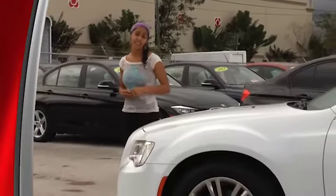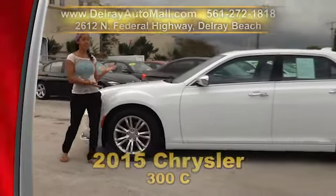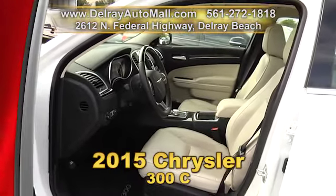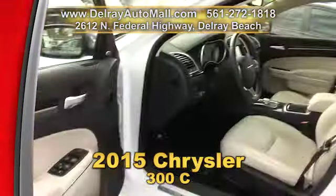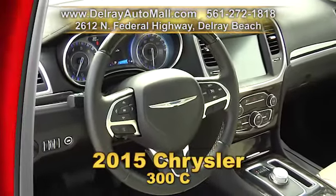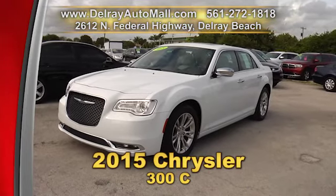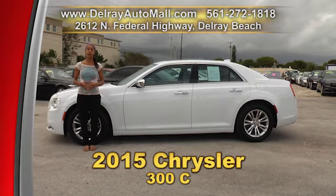It's a full-size sedan with a gorgeous and spacious interior. I know you're gonna love this 2015 Chrysler 300C. It has a keyless go system, it's well-equipped with the navigation system, a power sunroof, power seats, windows and door locks, full leather interior with wood trimmings, smartphone Bluetooth and audio streaming. And, of course, a clean AutoCheck history and a balance of factory warranty. So give us a call right away at 561-272-1818 or check us out online at delrayautomall.com.